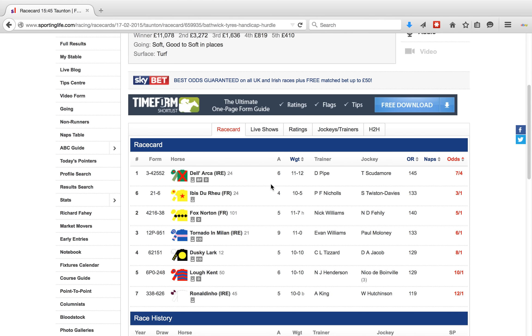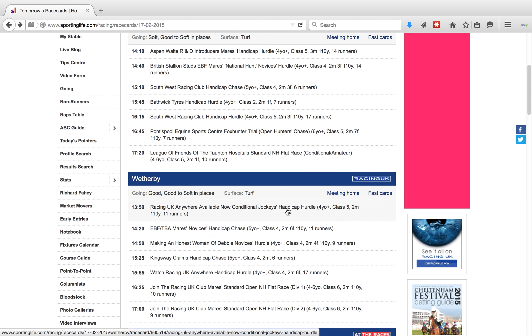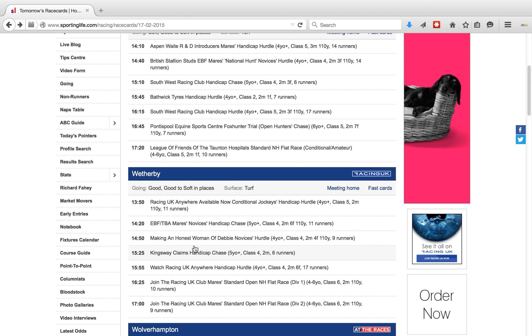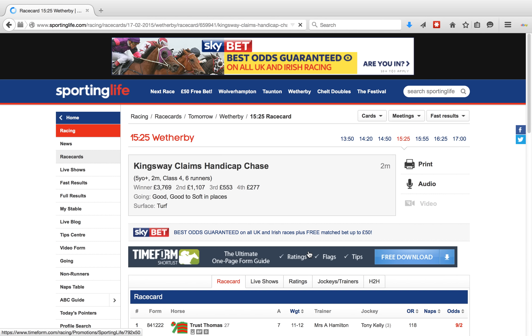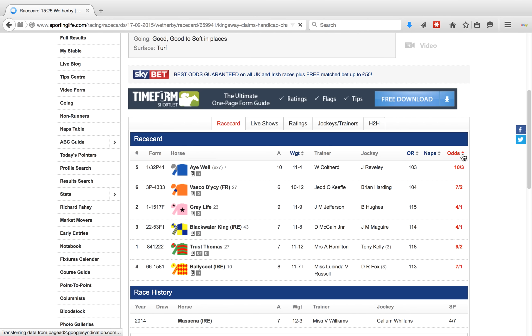I select these two horses and then we need to go to the third race, which is at Weatherby. The 3:25 has got six runners so it qualifies. We sort the horses by the odds, and I've already gone through the form here to save time. Clearly you need to go through the form and see what you fancy. In this case it's Aiwell and Vasco di Lisi.